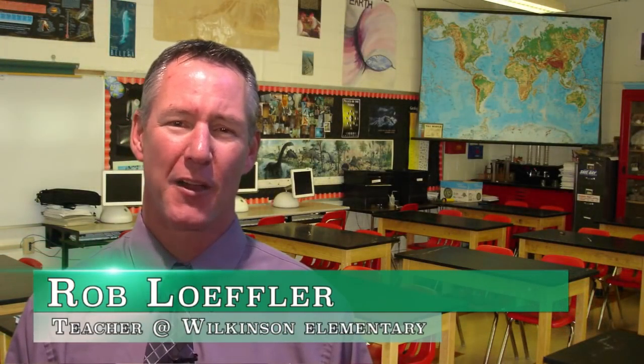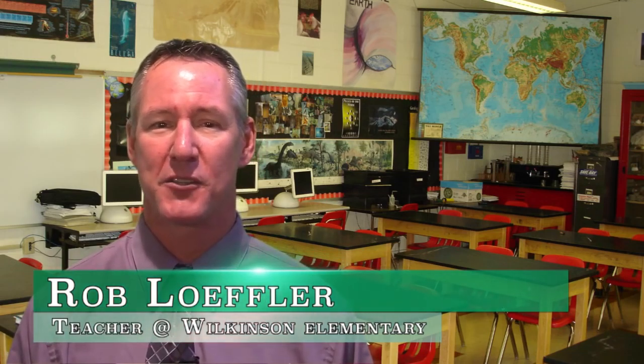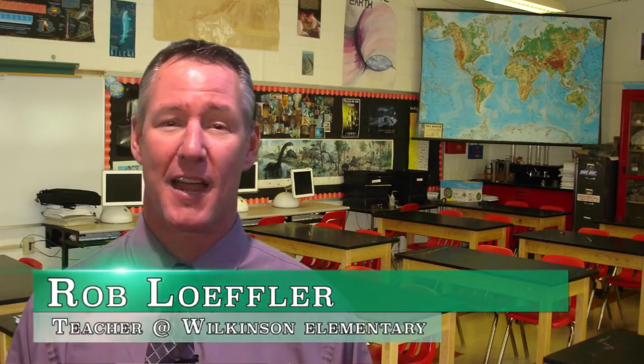Hello, I'm Rob Leffler, the Science Lab teacher at Wilkinson Elementary School. Are you frustrated with your students rolling their eyes and moaning as soon as you mention the word science? Are you tired of struggling to find a simple way to demonstrate energy?